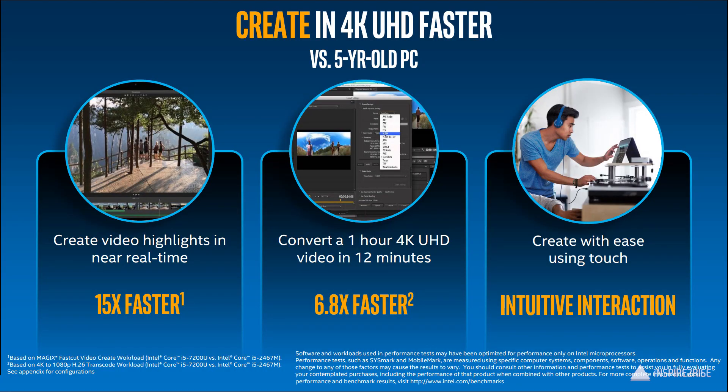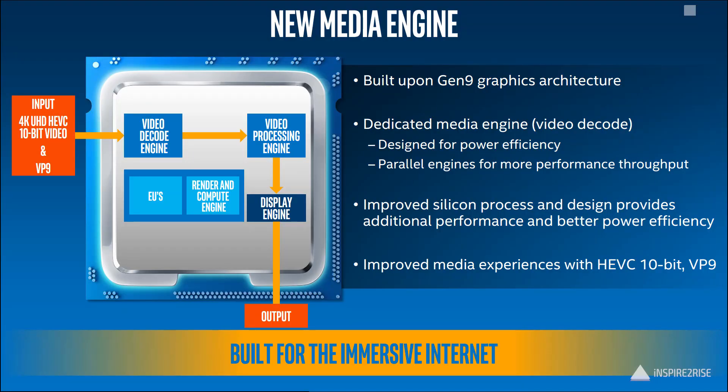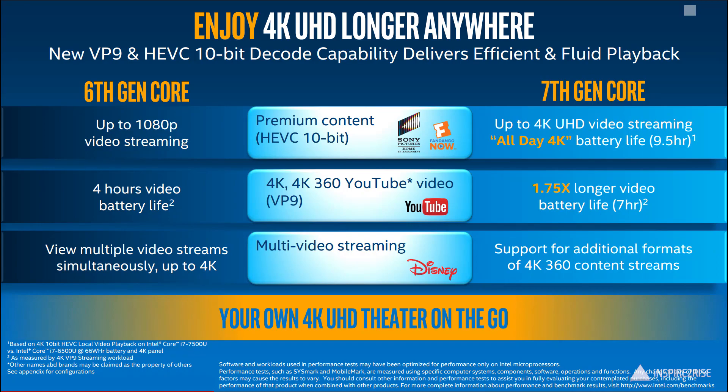Intel has claimed that the newer 7th generation core processors can transcode a 1-hour 4K UHD video in maybe around 12 minutes — that's serious performance gains. This is all because of the newer media engine chip on the 7th generation processors, which includes the capability to encode and decode HEVC 10-bit codec content and VP9 codec content. VP9 is the codec used by YouTube, so even watching YouTube in 4K on 7th generation core processors would deliver great performance. Battery life would be around 9 to 10 hours, though these are Intel's claims and we will test the devices when they arrive.